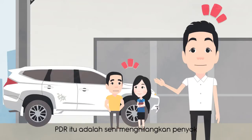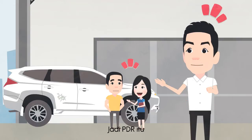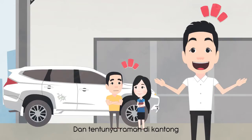PDR itu adalah seni menghilangkan penyok tanpa harus melakukan proses pengecatan. PDR itu cocok buat kamu yang punya mobil kesayangan dan tentunya ramah di kantong.